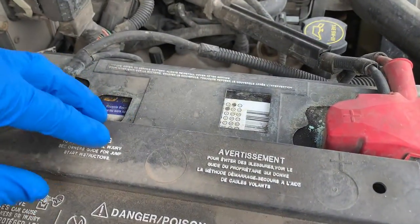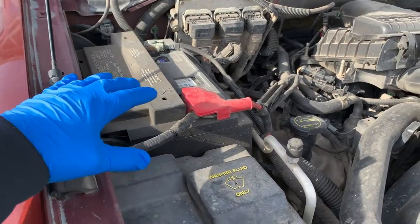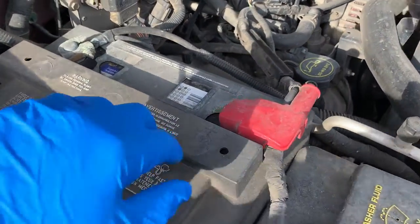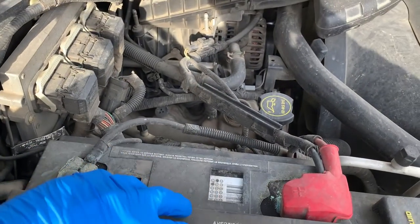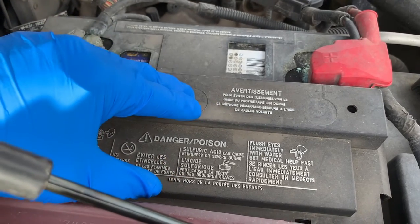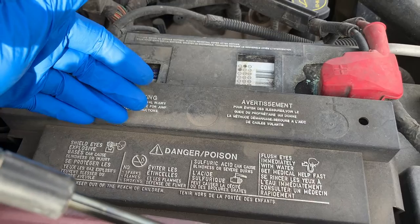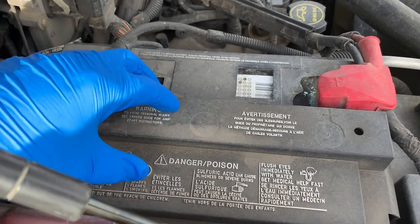And the seventh reason is your battery is just old. Nothing lasts forever, including your car's battery. In some cases, your vehicle's battery could last up to five years, but that all depends on where you live and how you drive. Extreme temperatures, frequent short trips, and general everyday use could shorten the lifespan of your battery by years. So if your car battery dies quickly even after a jump start, it might be time for a new one.